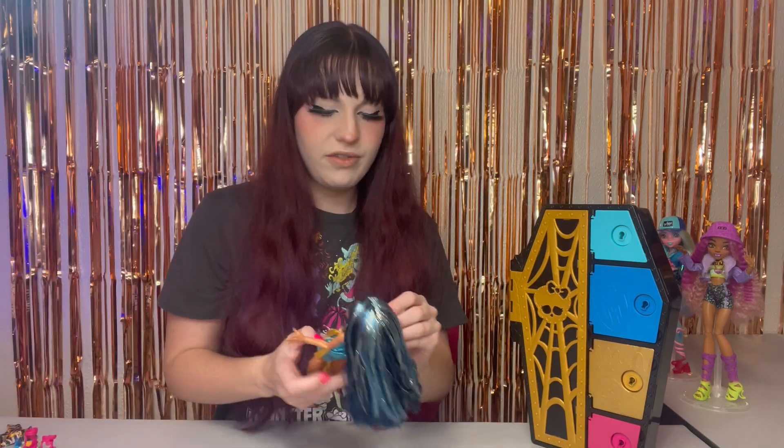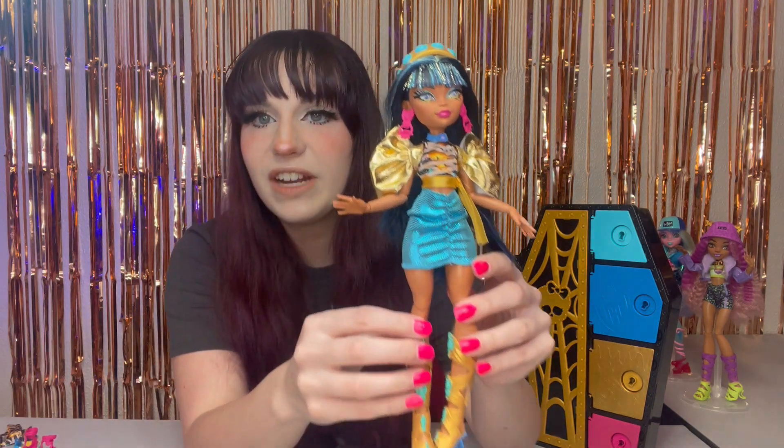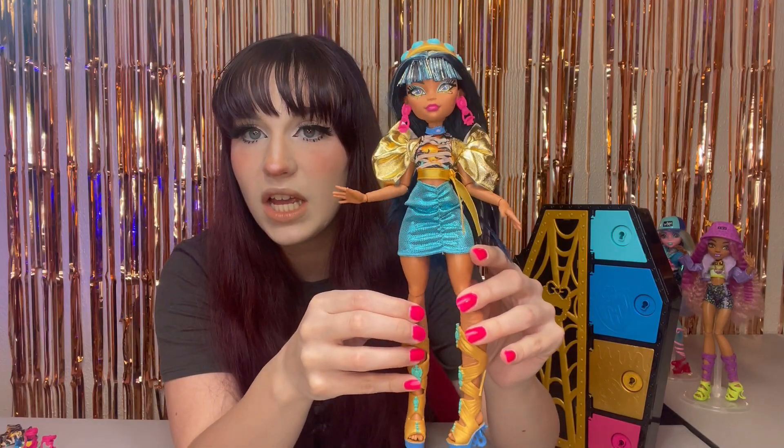Let's get her dressed — she just has the jacket on over this. They have the best jackets in this series, I love them. So gorgeous. And of course we've got the headband on, and the earrings, and the necklace. So here is the final look from Ms. Cleo De Nile.